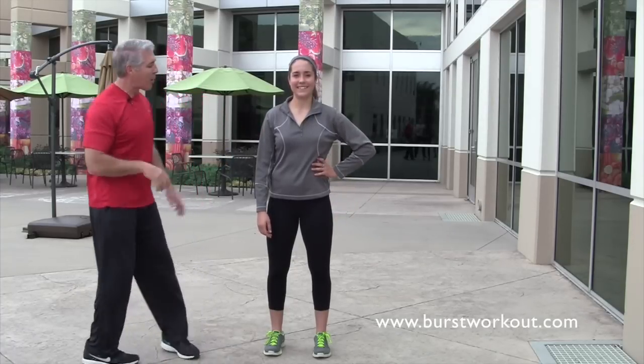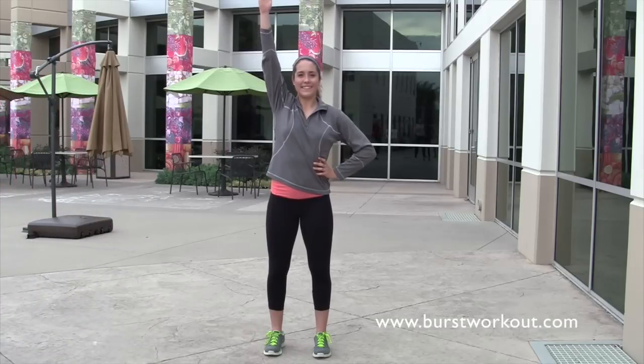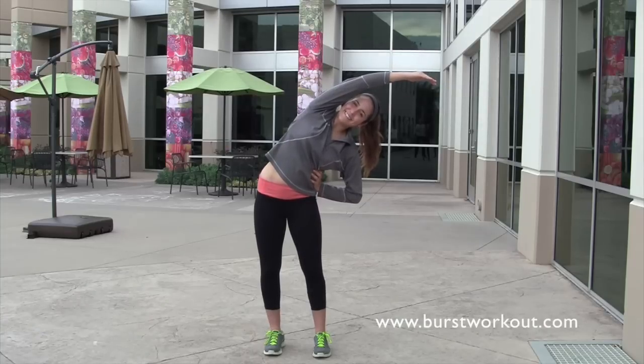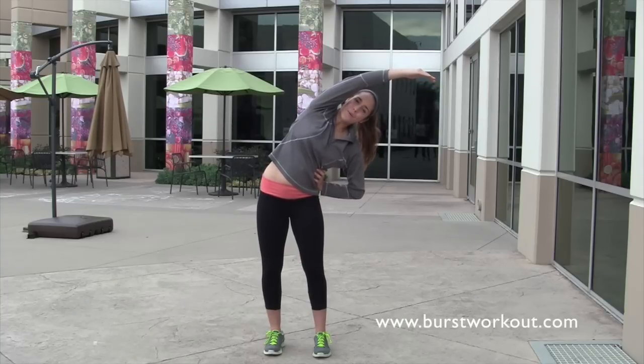Place your left hand on your hip, raise your right hand above your head, and reach over to the side. You're going to want to hold this position for about 15 seconds. Inhale deeply through your mouth and slowly exhale.